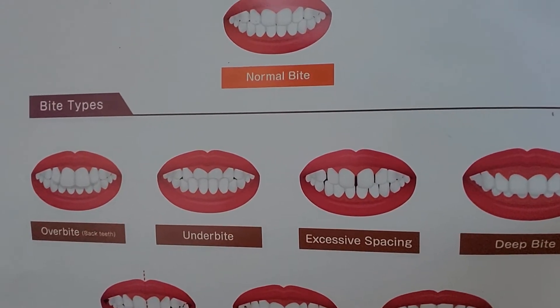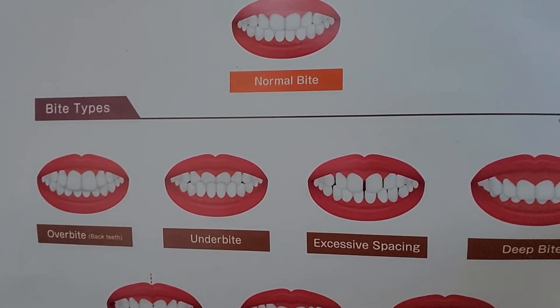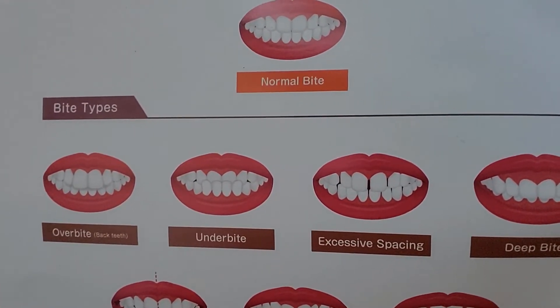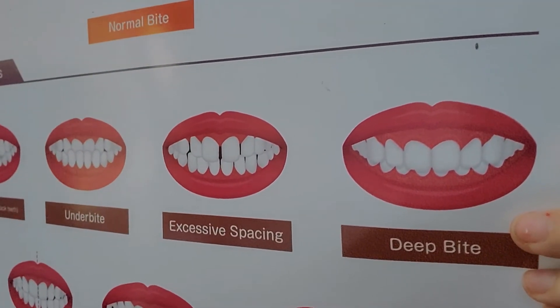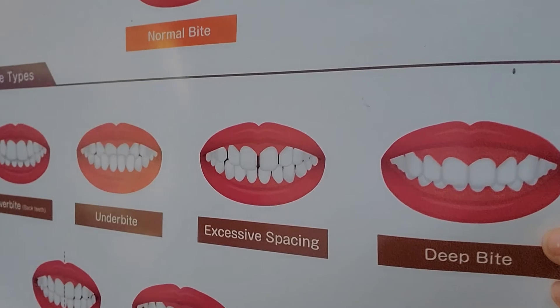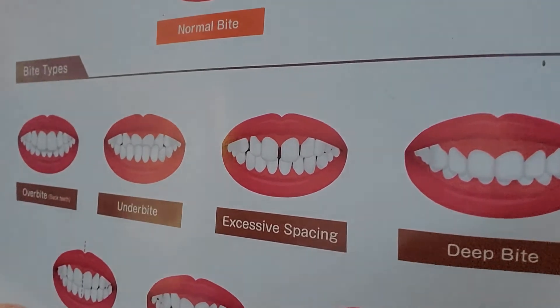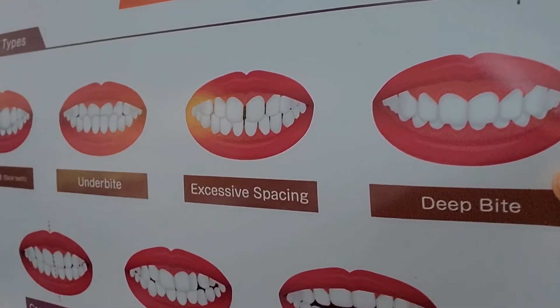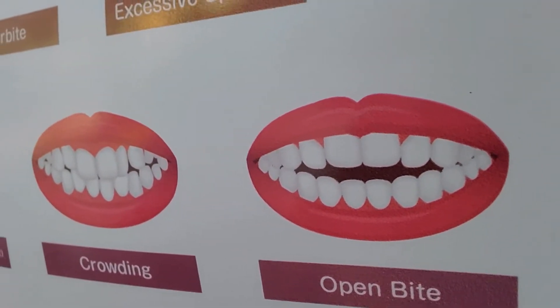Now let's go to abnormal. Let's start with vertical — one plane of space problem. For vertical, we have two different things. This here is deep bite. Deep bite is when you bite down and you cannot see your bottom teeth at all, or mostly — maybe you see only 10, 20, 30 percent of your bottom teeth as opposed to 70, 80, 90 percent. This is a problem. And its opposite is open bite — where you bite down and the top and bottom teeth don't overlap at all.